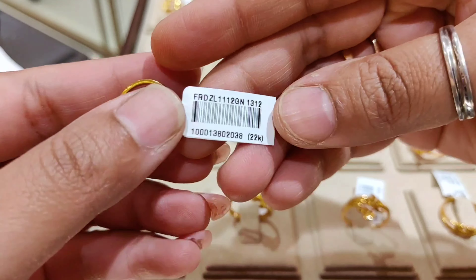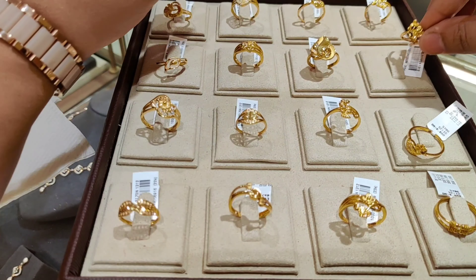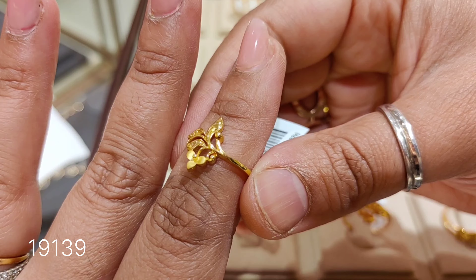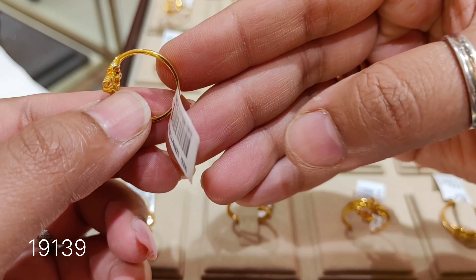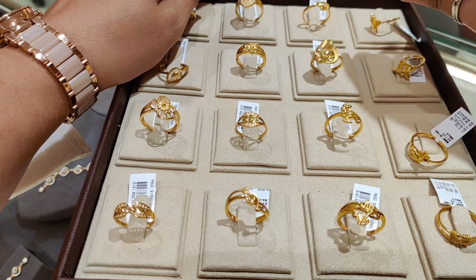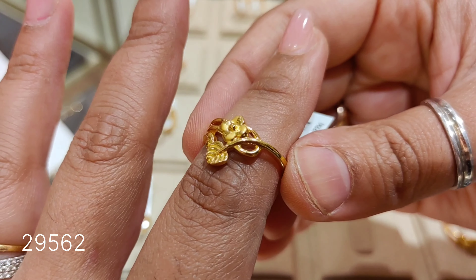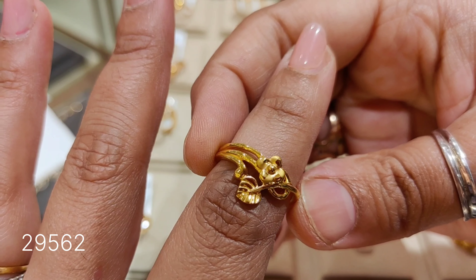Today I am going to show you both traditional and trendy designs. I want to let you know that in the coming days I may not upload videos regularly. The season has changed, so please bear with me. Now back to the designs.